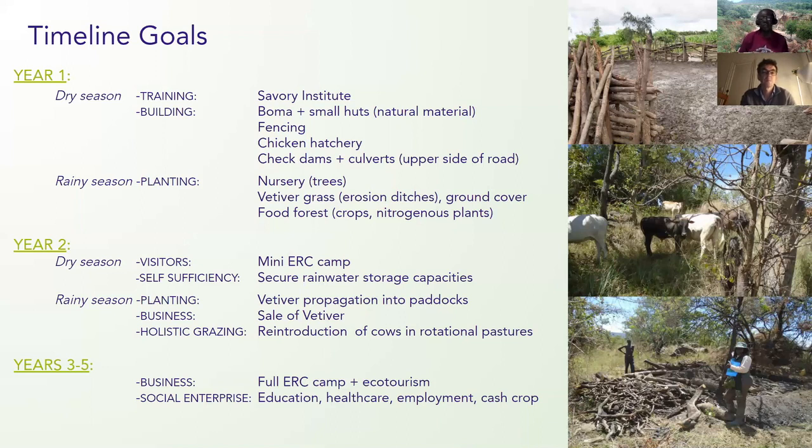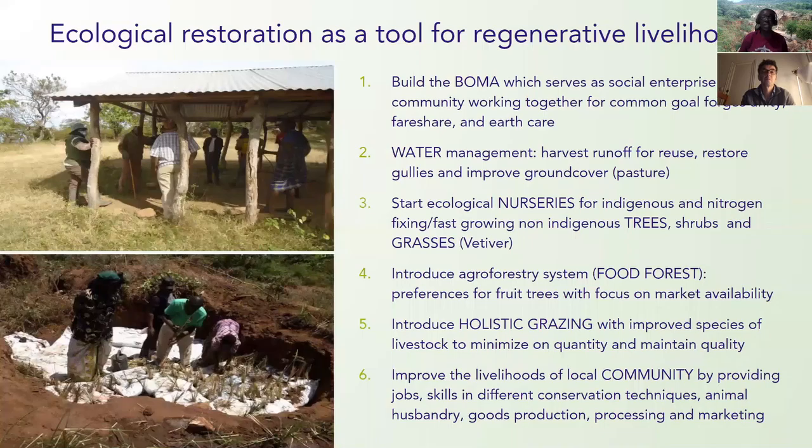In the third to fifth year, we expect to build a larger camp where we will attract ecotourism and social enterprise around the Bumas, showcasing what we are doing with the local community and empowering them to do more. The Bumas Ecologia Restoration Project is centered on regenerating the people, the community, their livelihoods, and the food forest through holistic grazing and social cohesion.